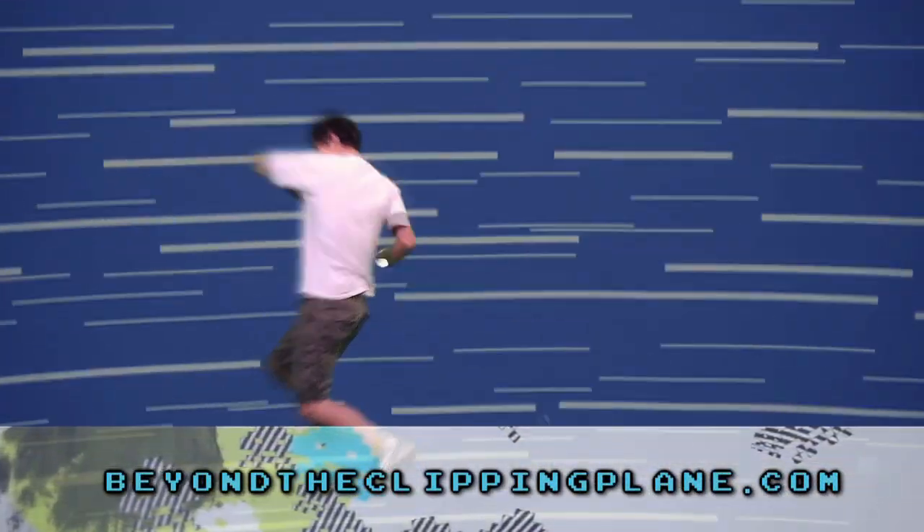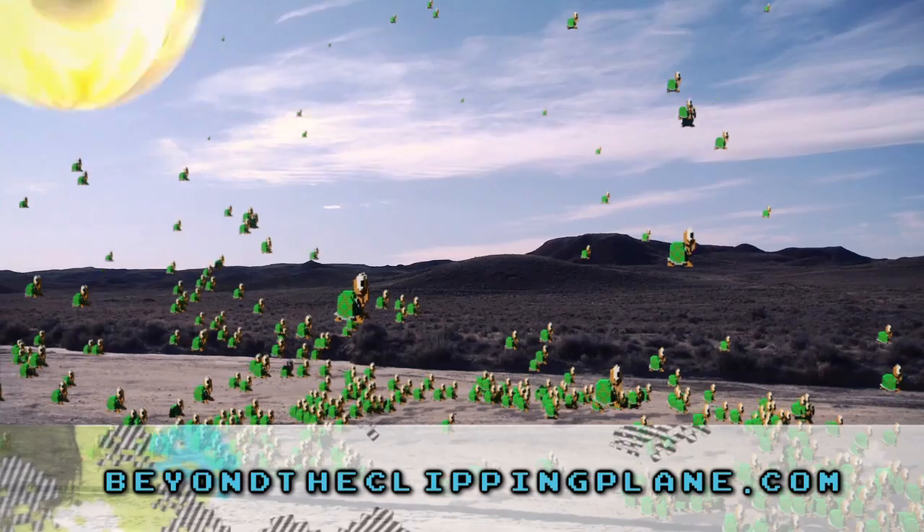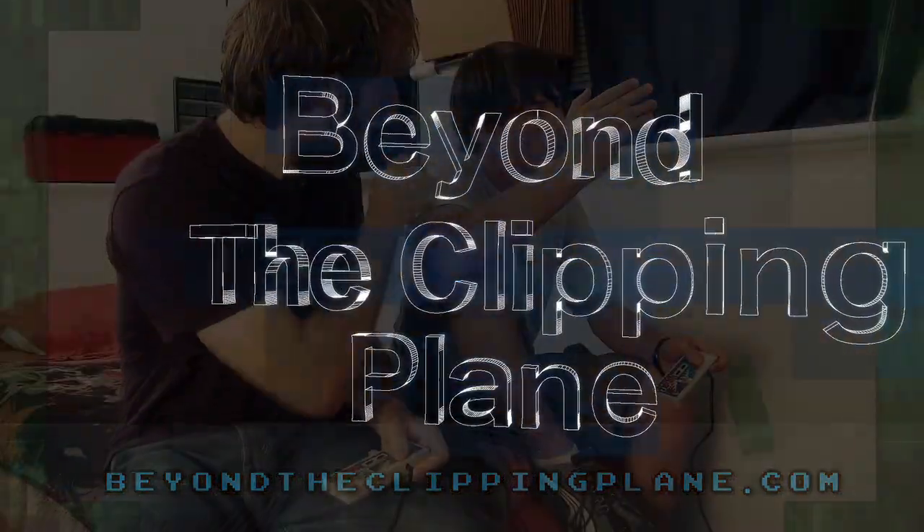And Beyond the Clipping Plane, which is our web series — we just finished filming episode seven and have yet to release episode eight. We have to finish up episodes eight and nine before the next two weeks are up.